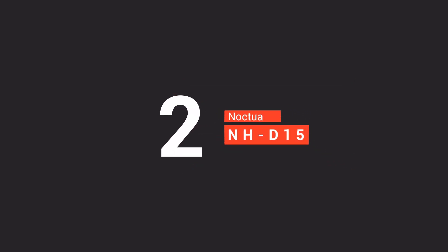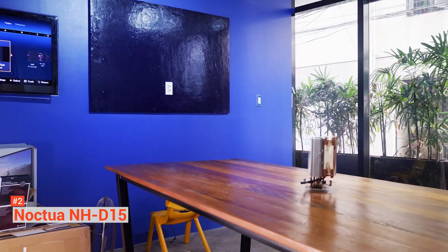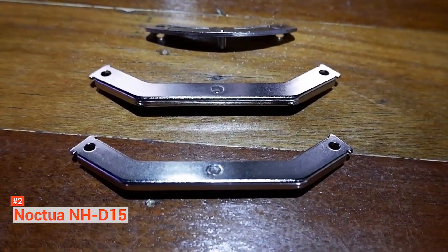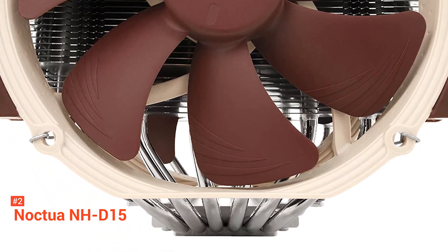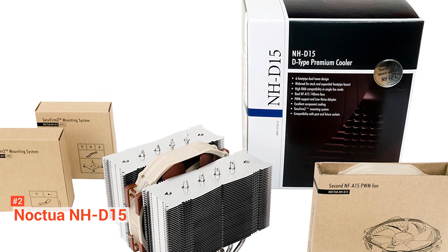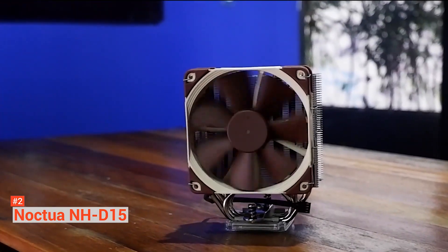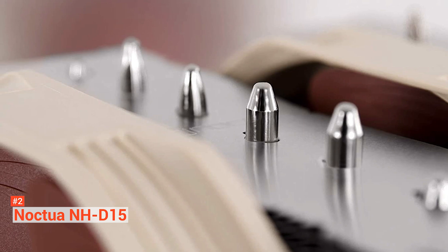The second product on our list is the Noctua NH-D15. The NH-D15 might be expensive for an air cooler, but it is cheaper than opting for a liquid cooler. The dual-fan setup delivers outstanding performance with a very good cooling capacity right out of the box. This flagship cooler from Noctua is amazingly quiet and efficient. It is stacked with NF-A15 140-millimeter fans with PWM support for automatic speed control. This award-winning cooler even outperforms some of the all-in-one liquid coolers out there. It has six heat pipes in a dual-tower design, which helps distribute heat efficiently, and the two fans will take care of the rest. It is compatible with Intel LGA 1150-2066 sockets, as well as AMD AM2-AM4 and FM1-FM2+.